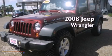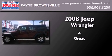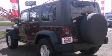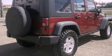This is a 2008 Jeep Wrangler Rubicon. Its top features include a limited slip differential, skid plates, and traction control and stability control systems.